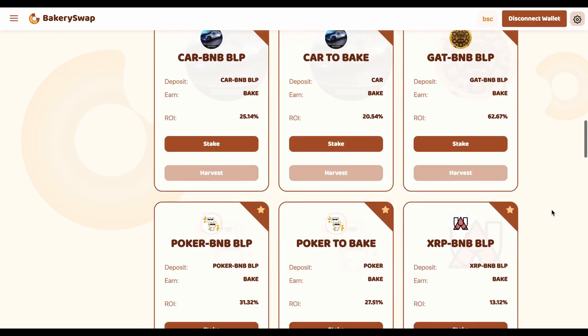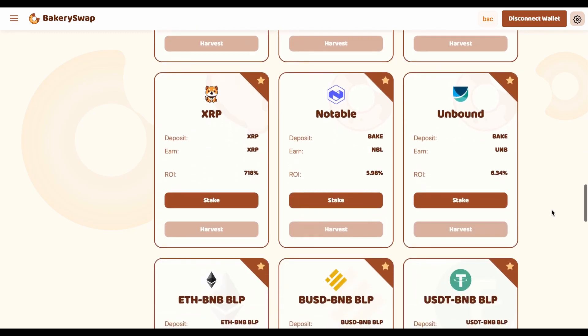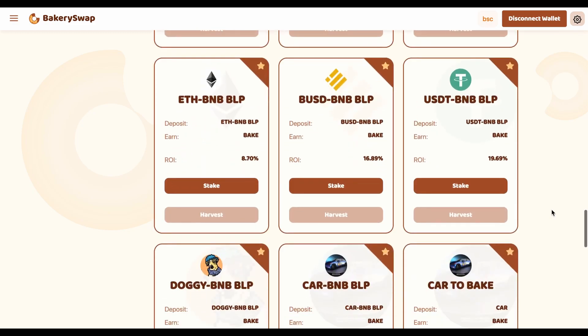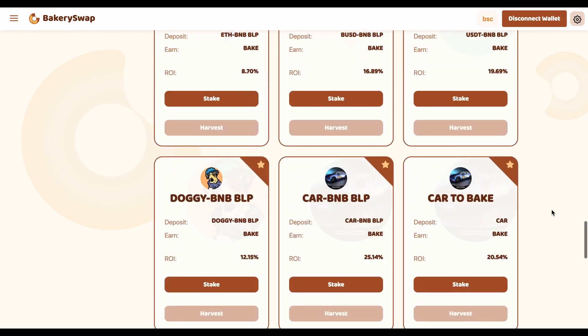We can earn up to 718% a year. That's an incredibly profitable rate. Surely the platform gives such a percentage on staking in order to get its piece of fame. And I have to say, they succeeded — at least every other crypto investor is already aware of this offer.